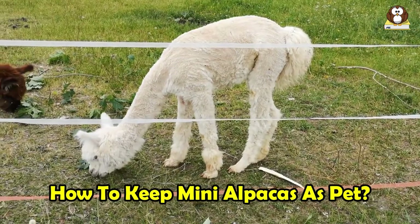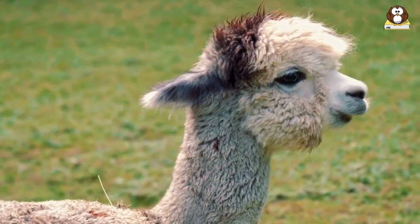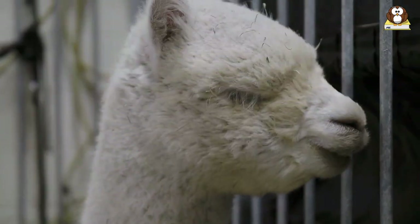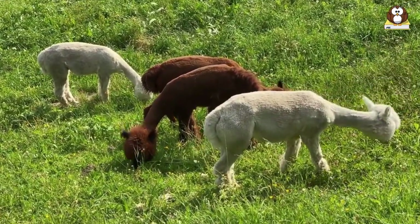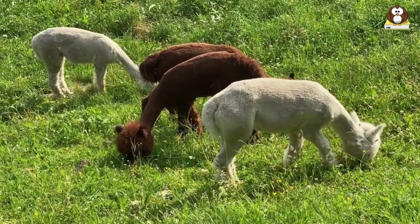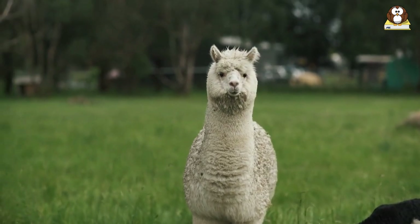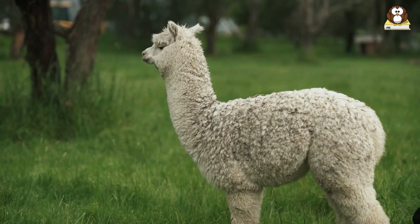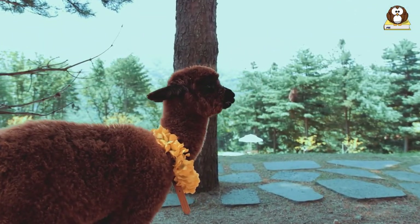Keeping mini alpacas as pets is a unique experience, but it does require some knowledge and preparation. Mini alpacas are herd animals, so they are used to being in a group environment. If possible, it's recommended to own more than one to prevent them from feeling isolated, which can lead to anxiety or aggression. While they are independent animals, they do enjoy interacting with humans. The handling they receive as youngsters can determine their behavior as adults, so gentle and regular interaction is beneficial.